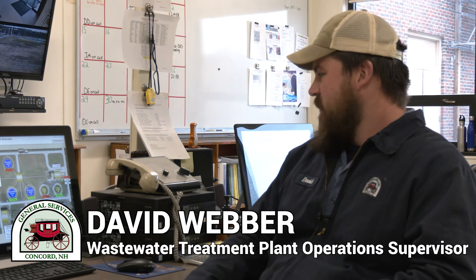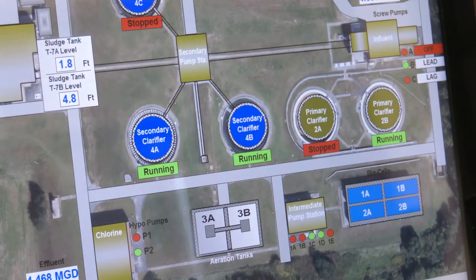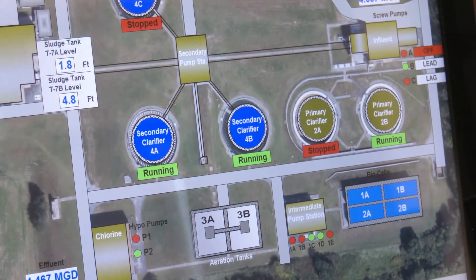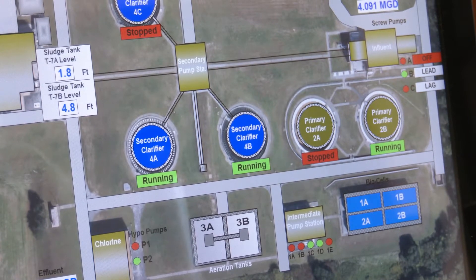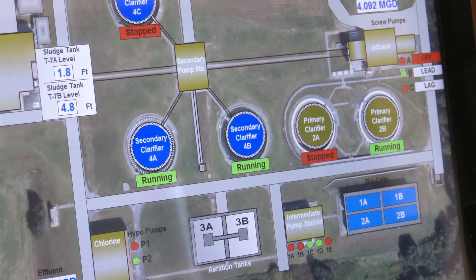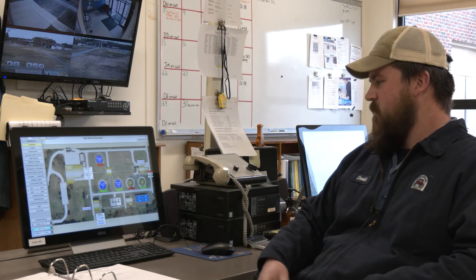Hi, my name is David Weber, Operations Supervisor for the City of Concord's Wastewater Division. Today we'll be giving you a tour of the Hall Street wastewater treatment facility. We'll start at our influent building, where the raw sewage comes in from the City of Concord, and then it works its way down through a couple of large holding tanks known as primary clarifiers. From the primary clarifiers, it goes to our intermediate pump station, where it's pumped to the top of our biocell filter, and from there it goes into our aeration tanks.